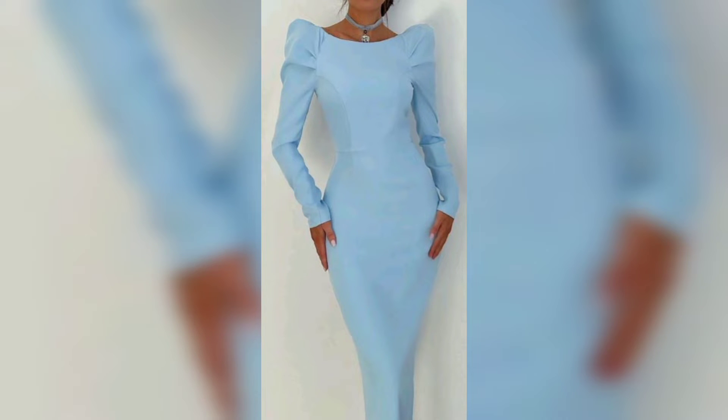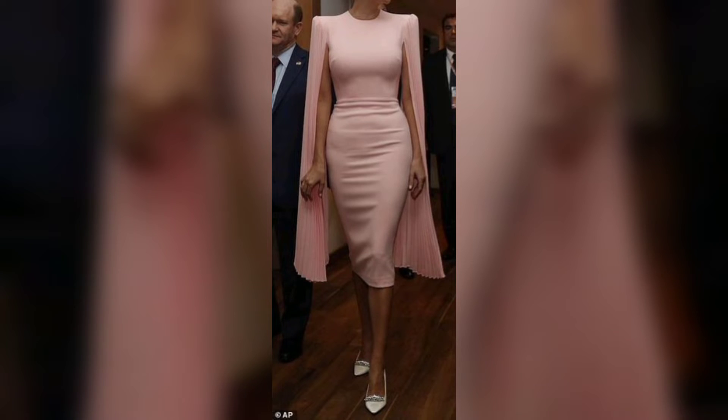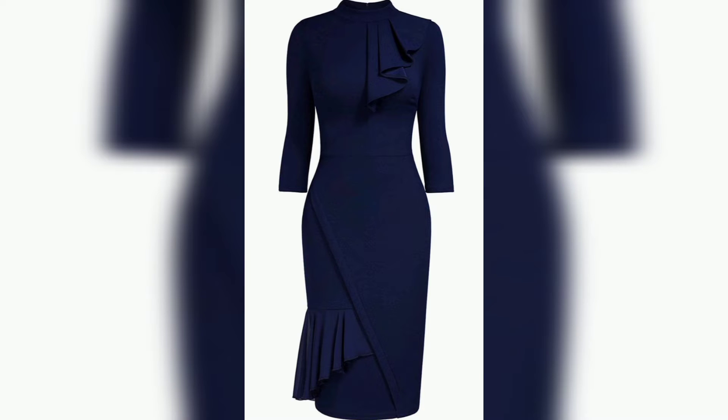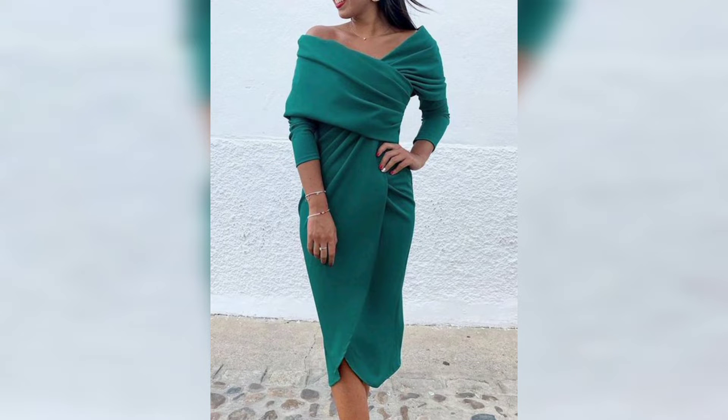The next one is a cape design of dress — looks simple and so amazing. This one is an off-shoulder design of dress that looks so amazing. This one is also a simple and nice design that looks so amazing. This one is a green color off-shoulder dress.